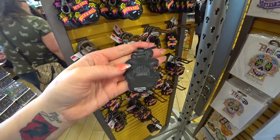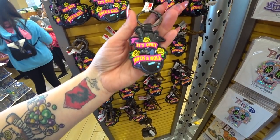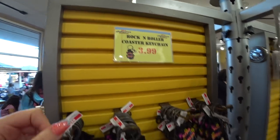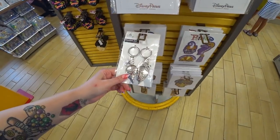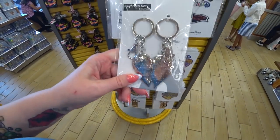This keychain comes from Rock & Roller Coaster at Disney's Hollywood Studios — it was in the attraction gift shop, or it was. It was $9.99 and it's only $3.99 here. If you guys aren't familiar with these outlets, there are two in Orlando: Disney Character Warehouse. This stuff is real, official Walt Disney World theme park merchandise.